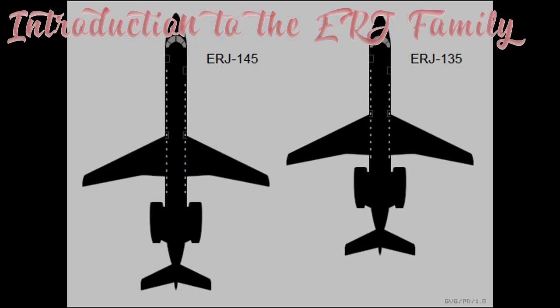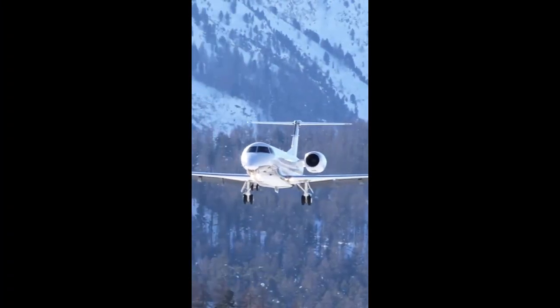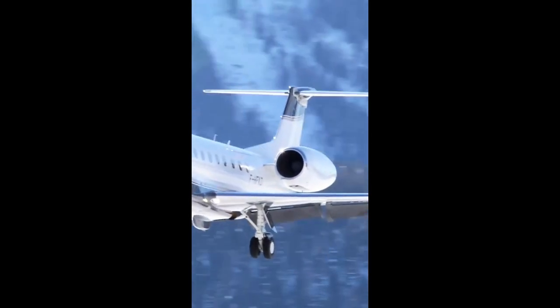The ERJ-135 and ERJ-140 belong to Embraer's regional jet family. Designed in Brazil and launched in the 1990s, they were created to offer the speed and comfort of a jet on routes where larger aircraft simply don't make economic sense.